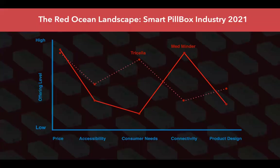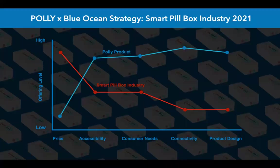In comparison, other products like Tricella and MedMinder simply fall short. In this red ocean landscape, we can see that they often offer high-priced devices with low accessibility and flimsy product designs, with many customer reports saying that they break easily and are simply unusable after a few months. Conversely, Polly produces its products at a fraction of the cost, ensuring high quality as well as easy-to-use products, clearly setting itself aside as the clear market leader.